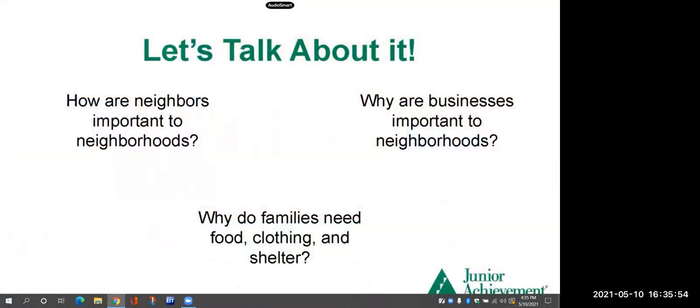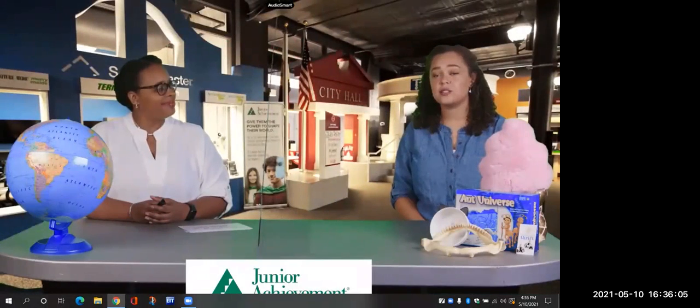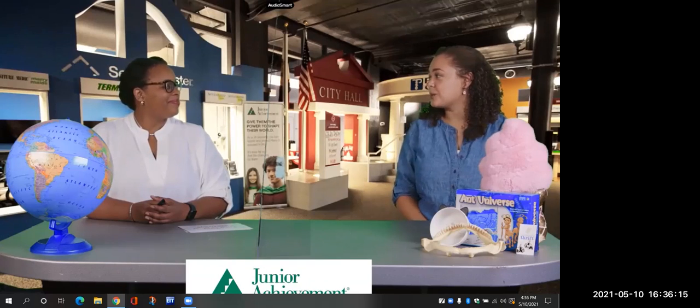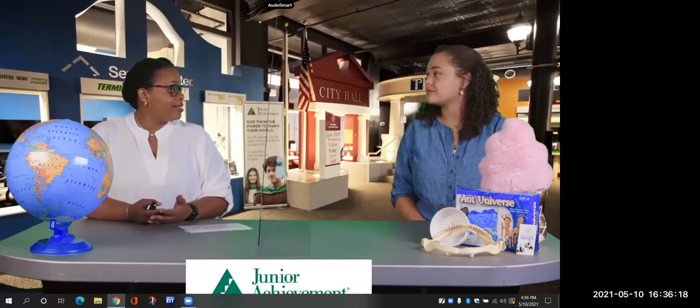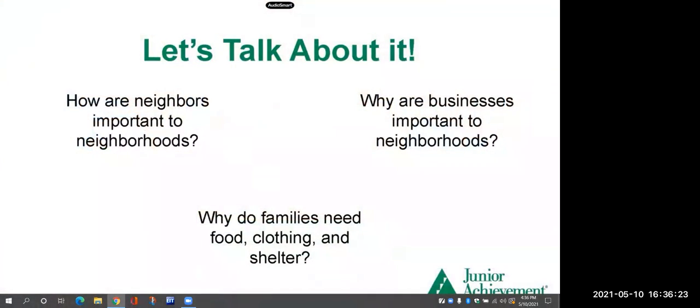So Ivy, why are businesses important to neighborhoods? I know you have a thrift store business — why is that important to your neighborhood? Well, our little business is able to provide jobs for our community and provide things for our shoppers that they can't always get at big box stores. Little businesses can do several things for a community, and shoppers can buy things at a discounted price. Why do families need food, shelter, and clothing? Those are the necessities — the things we need to be safe and protected.